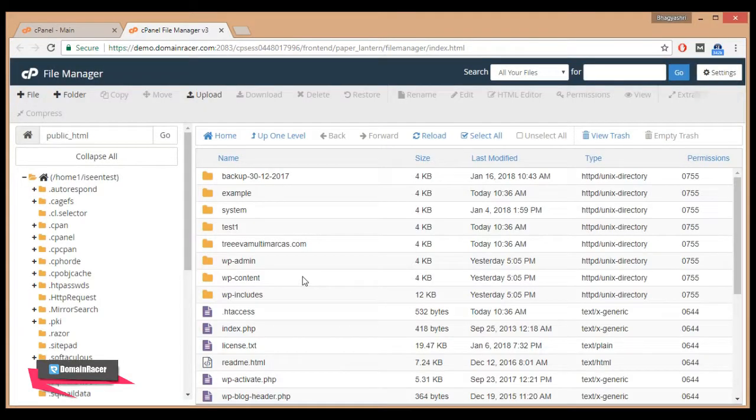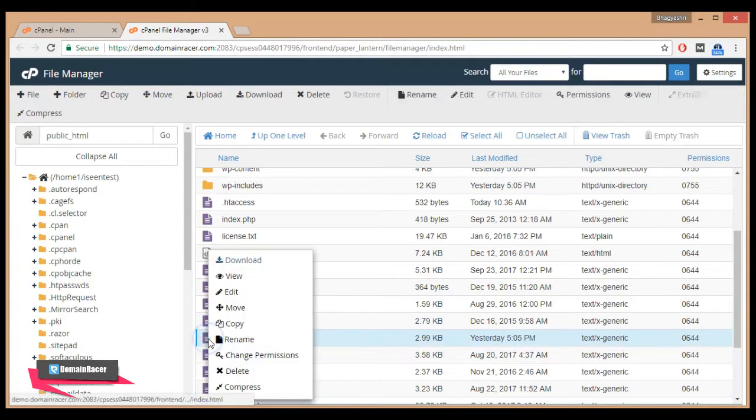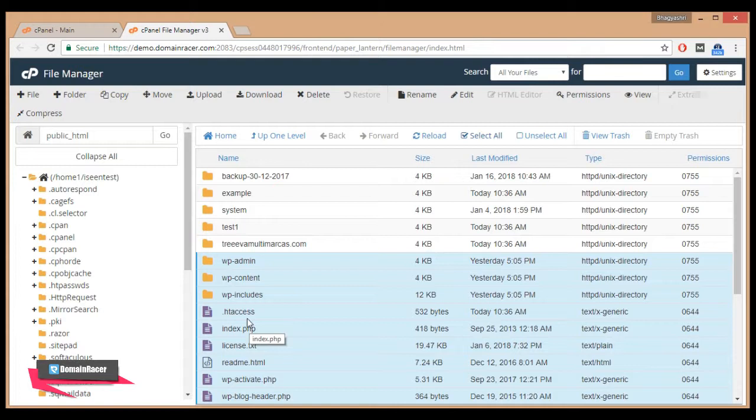From the root folder, select all the files related to your WordPress site. Before deleting your WordPress files, open the wp-config.php file and note down your WordPress database name — which is 'icintest_wp595' — because after deleting your WordPress files from File Manager, you will also need to delete your WordPress database. Now close this file.